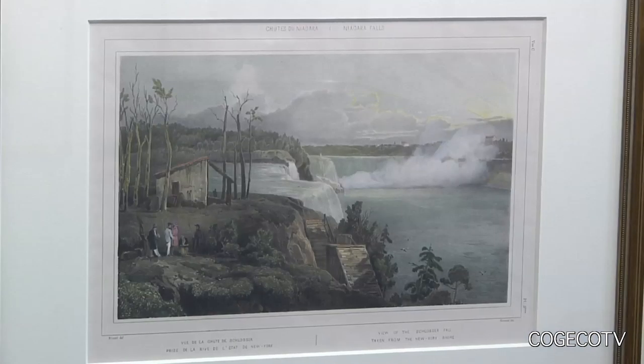For example, the so-called fourth cataract, which was caused by a rock outcropping underneath the horseshoe fall — that rock outcropping broke off and there was no more fourth cataract, so the later prints no longer show it.